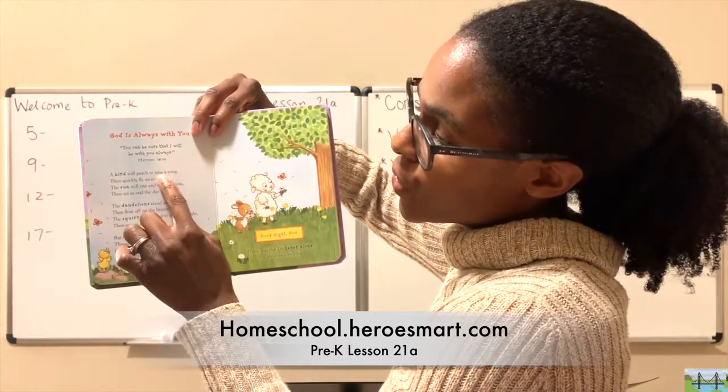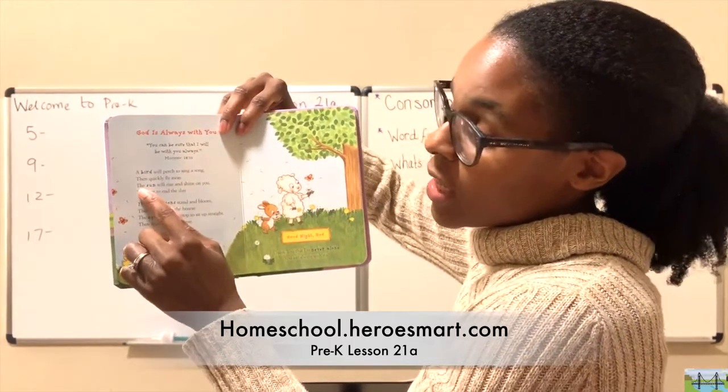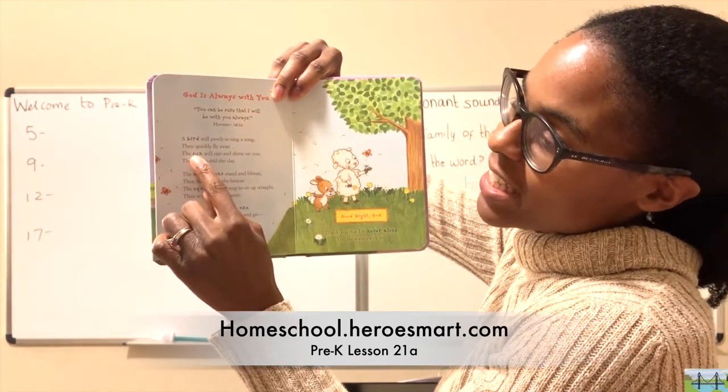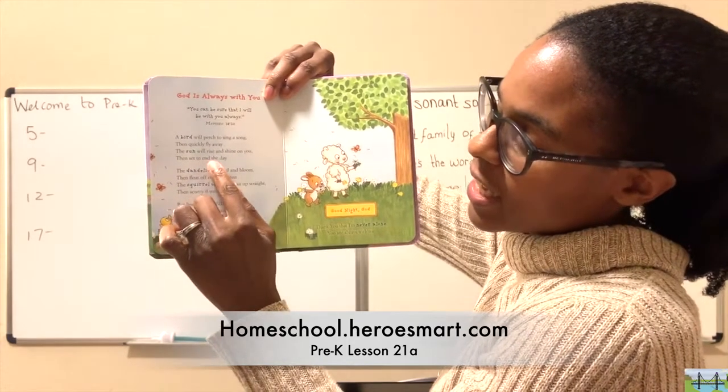'A bird will perch to sing a song, then quickly fly away. The sun' — ooh, 'sun' — do you see that? Our word of the day is in blue! 'The sun will rise and shine on you, then set to end the day.'